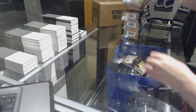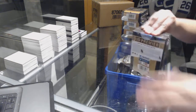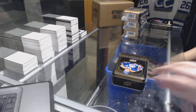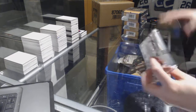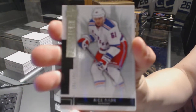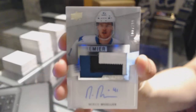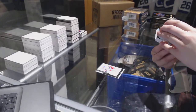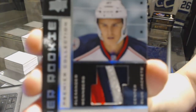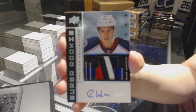On to box two. We've got a base card number to 249 for the New York Rangers, Rick Nash. Three-color Rookie Patch Auto number to 299 for the San Jose Sharks, Mirko Mueller. We've got a Super Rookie Patch Auto number to 299 for the Columbus Blue Jackets, Alexander Wennberg — that's nice.